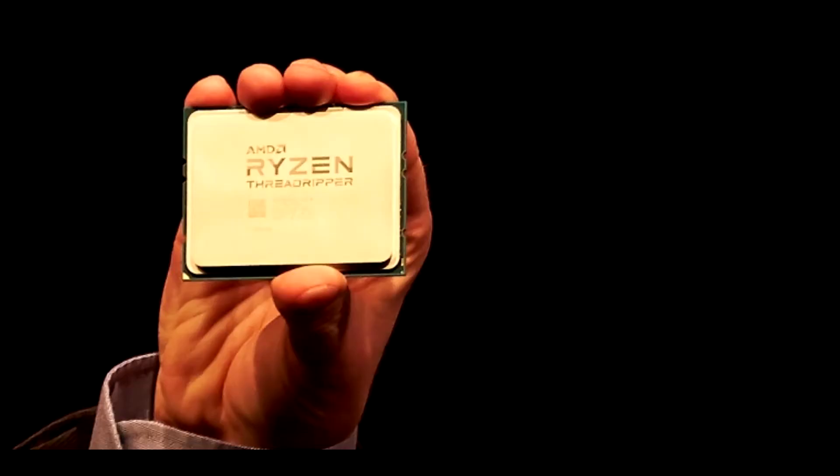That is insane. We know that Threadripper is going to be massively powerful, and we've also seen photos of it - and it's literally massive. I'm going to put a photo here of Dr. Lisa Sue holding Threadripper. You have to hold it like this - most CPUs you can hold one in each corner because they're quite small and light. But no, this has to be four fingers on top, one on the bottom, because you need to grip it. This thing is kind of massive.